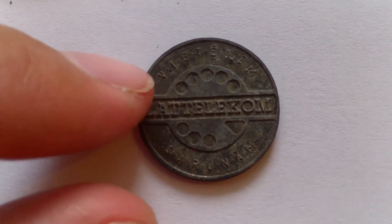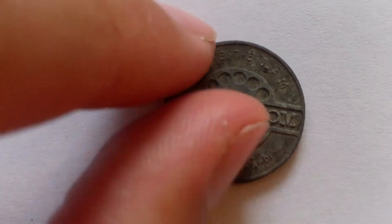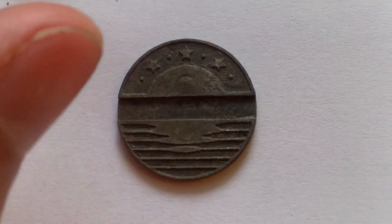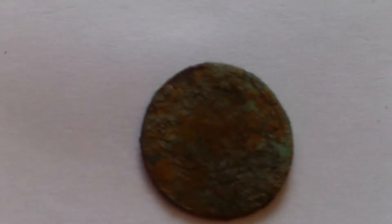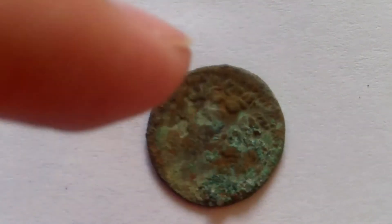This unidentified coin is actually a telephone token from Latvia, made around 1992 to 1995. And this is a single Boratinka in a very poor state, but I always enjoy finding them.